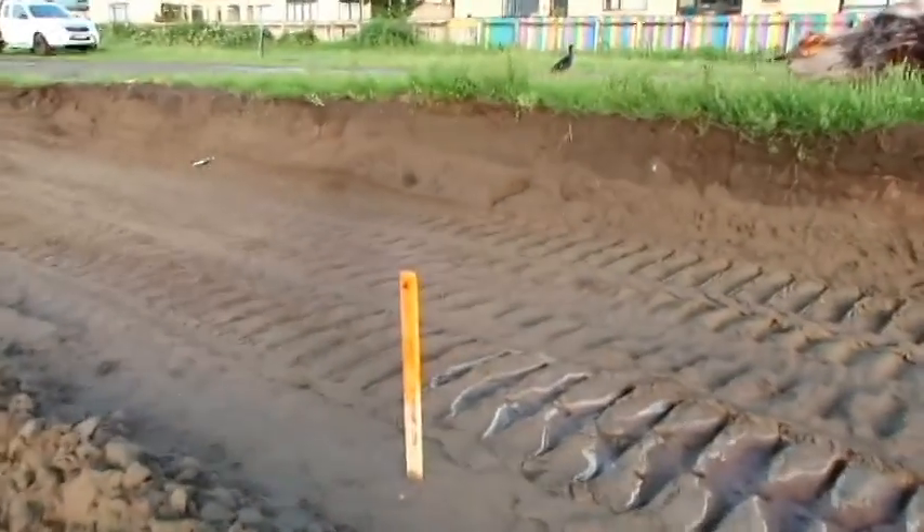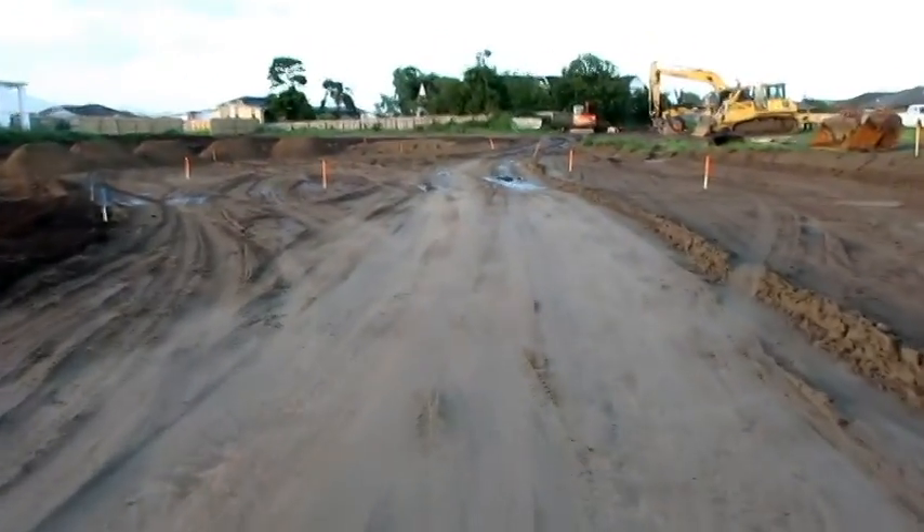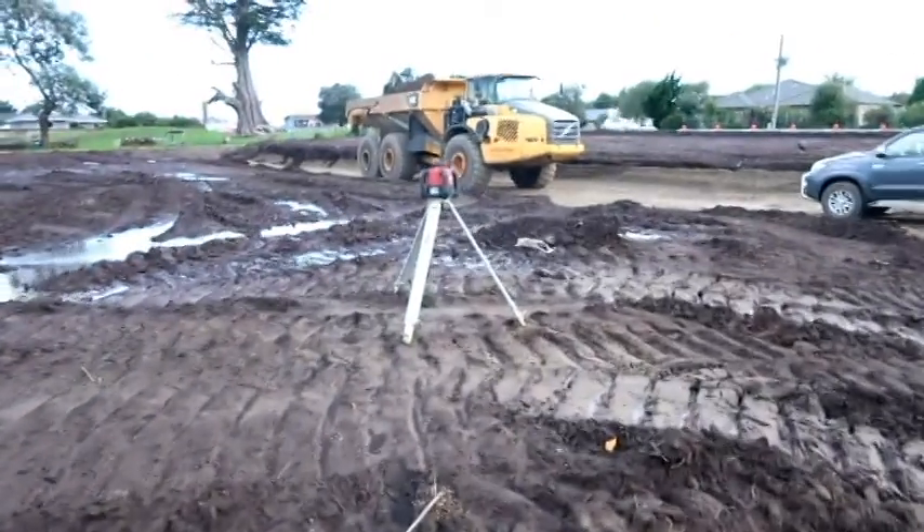We're down a truck because Centennial Highway just south of here is closed, so we're down one truck, but hopefully that won't delay us too much.